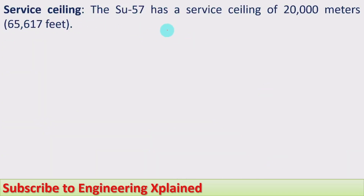Service ceiling: the Su-57 has a service ceiling of 20,000 meters, that is 65,670 feet. This is somewhat higher compared to the F-35, which has a service ceiling of 50,000 feet. The higher service ceiling means a higher flying height.